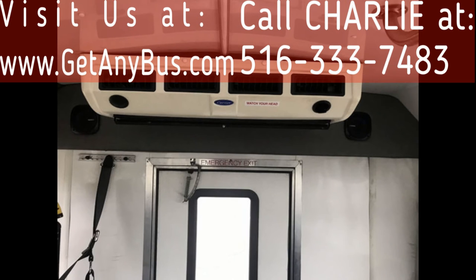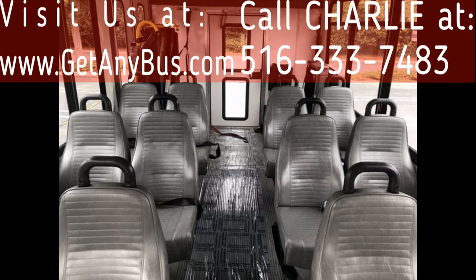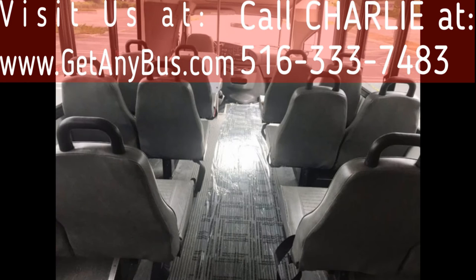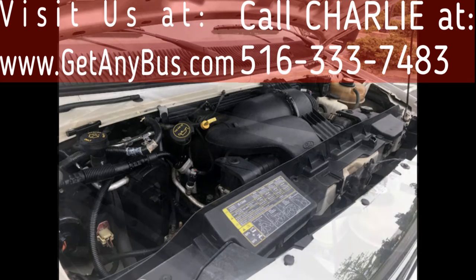Its seating arrangement is perfect for tours, charters, shuttle service, church, senior and adult daycare, retirement homes, handicapped mobility, schools, and much more. It has an extremely low mileage, rugged and dependable 6.8 liter V10 Triton gas engine which delivers superb performance and power under load, known for its low maintenance and reliability.